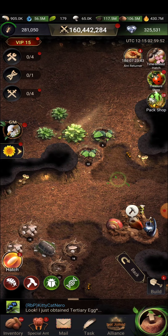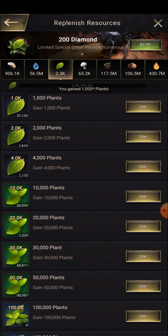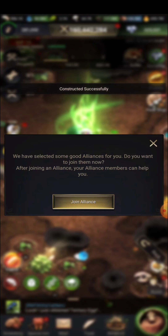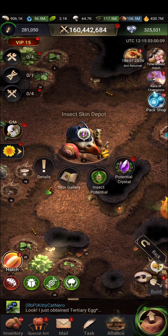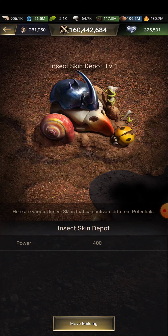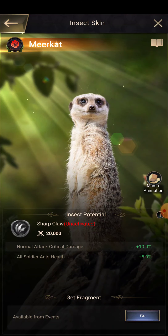Now let us move to the second thing — the insect skin. Let us first place this building, then we will move to the returner event too. We are ready to go, so first let us do the rapid progression. We have got 70K in hand right now.